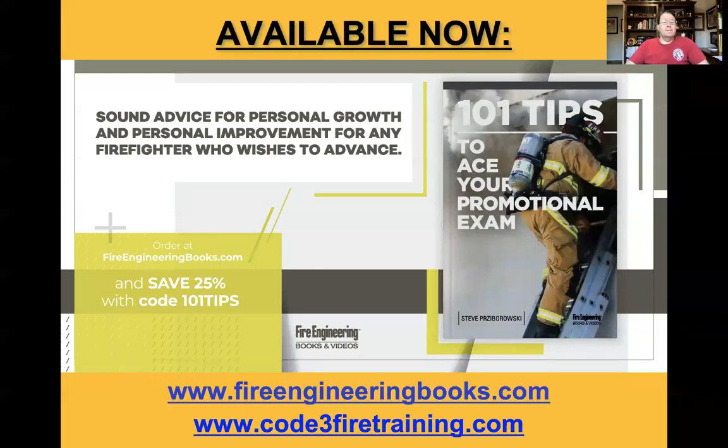As a reminder, these episodes, webinars, whatever you want to call them, are based upon my latest book from Fire Engineering Books and Videos, 101 Tips to Ace Your Promotional Exam, available off their website, fireengineringbooks.com, as well as my website. There's still a 25% discount code to use — 101 Tips — as you can see there in the green box. If you have any issues with it, just reach out to me and I'll see what I can do.